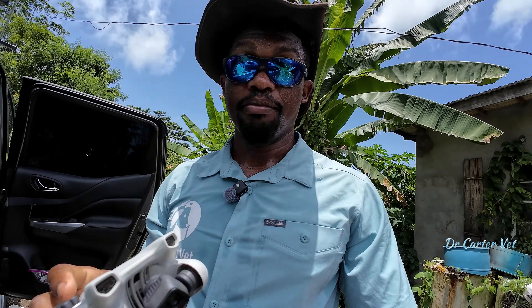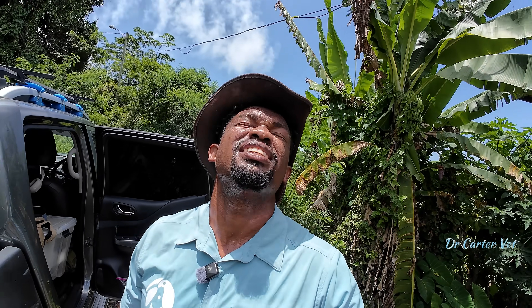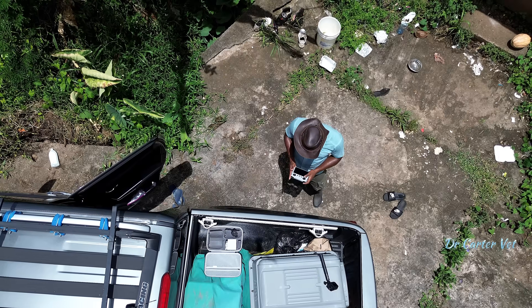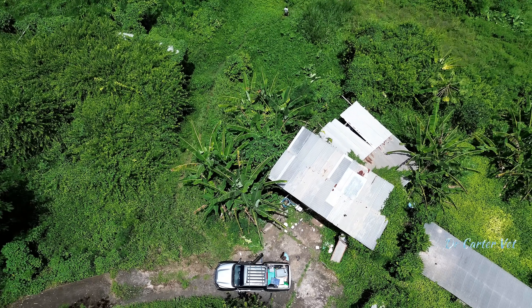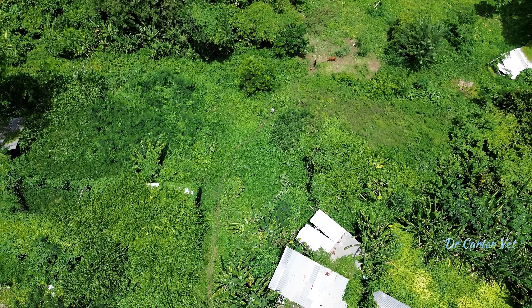We're going to see a calf that was born with a deformity. I've told the farmer we're going to have to euthanize the calf, but first I'm going to fly the drone to show you how far down I have to go to reach it. So we had a situation where this calf was born with arthrogryposis as well as hydrocephalus.